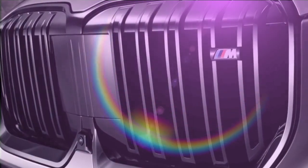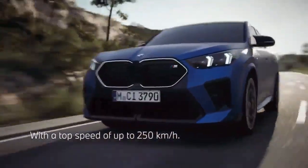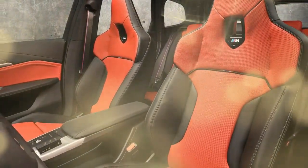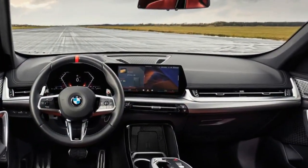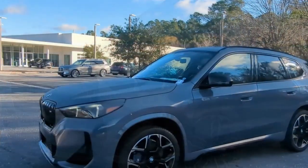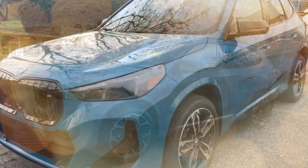Despite its sporty character, the X1 M35i retains the practicality that the X1 series is known for. The redesigned interior boasts ample space for a small family, with comfortable seating and enough cargo room for daily errands or weekend adventures. Autotrader.ca grants the X1 M35i a perfect score in practicality. On the inside, the X1 M35i features BMW's latest tech, with a large curved dual-screen dashboard layout offering infotainment and driver's instrumentation. While reviewers appreciate the overall design upgrade, some, like those at Autotrader.ca, found the user interface a bit complex.